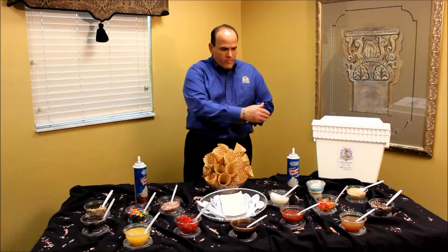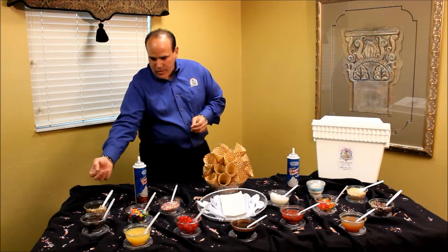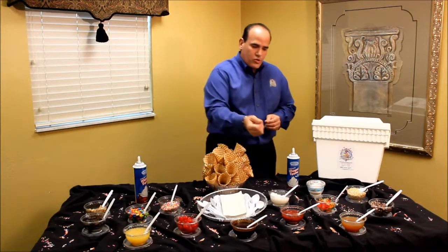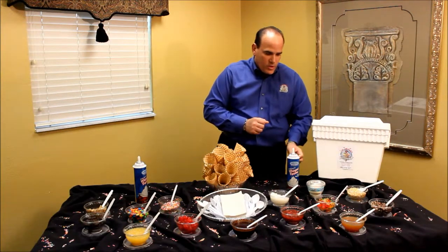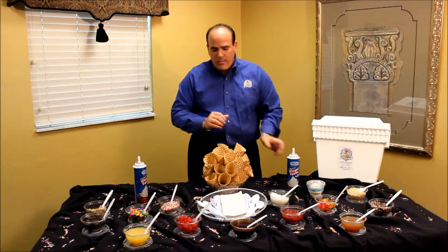First off, we provide 10 to 12 different flavors of toppings. We have granola, M&M, sprinkles, cherries, pineapple, strawberry topping, crushed coconut, chocolate syrup, caramel, crushed peanuts, and gummy bears. We also provide whipped cream and waffle cones.